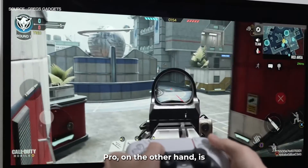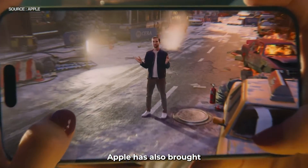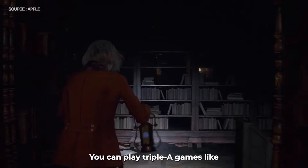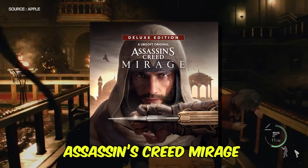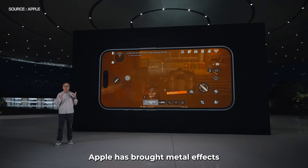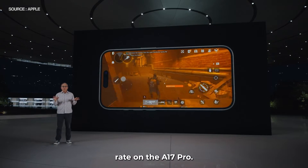The A17 Pro, on the other hand, is based on the new shader architecture. Apple has also brought hardware-accelerated ray tracing support to make gameplay console-level. You can play AAA games like Resident Evil Village, Death Stranding, and Assassin's Creed Mirage on the latest iPhone 15 Pro models. Similar to Snapdragon's AFME, Apple has brought Metal FX upscaling to boost the frame rate on the A17 Pro.